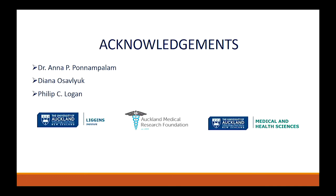I would like to acknowledge my supervisor, Dr. Anna, and everybody else who was a part of this study, and a big thank you to all of you for listening.